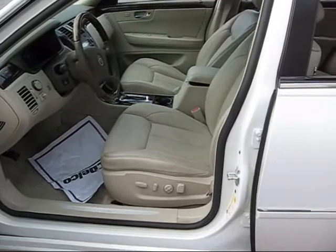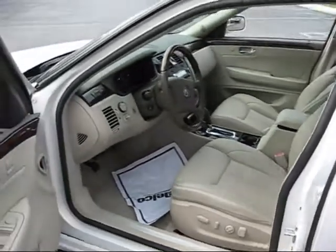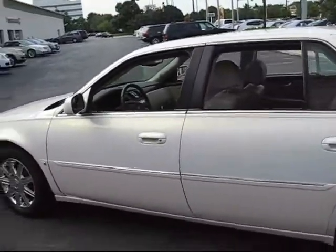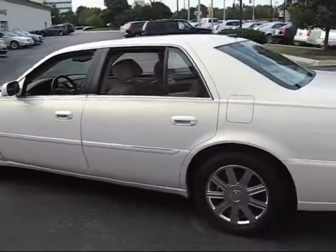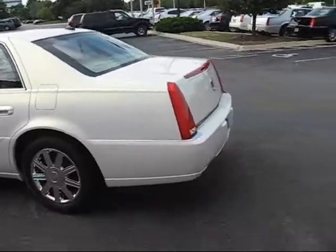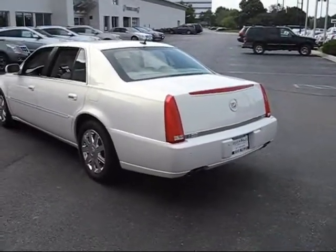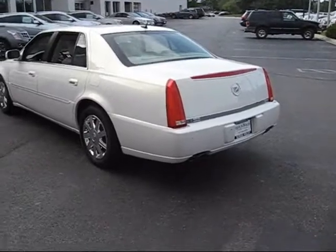It gives you a 10-minute massage. Power folding mirrors — touch a button and they power fold. And I know there's a lot of them out there for inexpensive money, but nobody has cars like we do. This car is immaculate and it's got 100,000 miles.